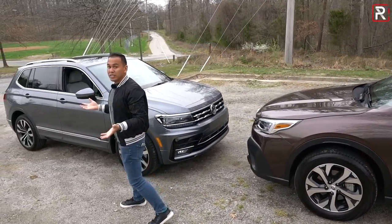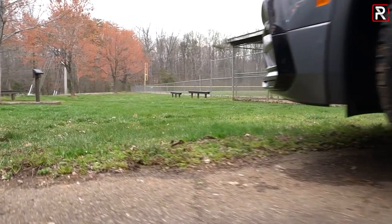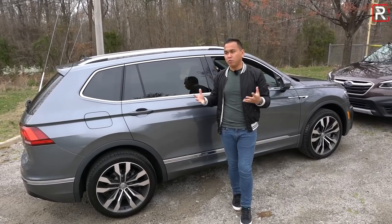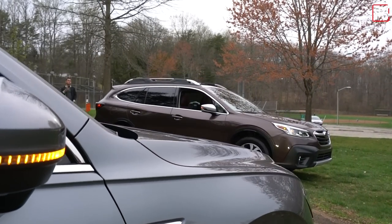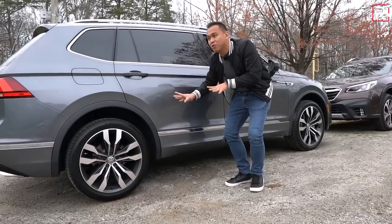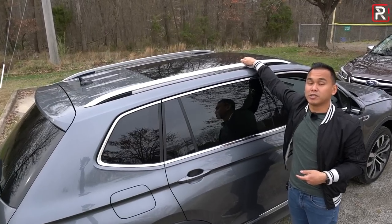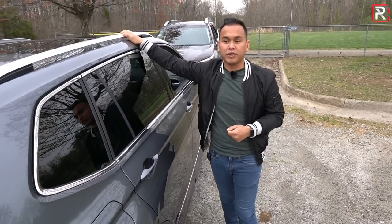The Volkswagen Tiguan is a lot bigger versus the first-generation model. It has a slightly longer wheelbase than the Subaru at 110 inches, and at 185 inches long, it's big enough that Volkswagen offers a third-row seat. On front-drive vehicles, the third row is standard with seating for up to seven. This all-wheel-drive model deletes the third row, but you can add it back for $600. The R-Line package brings 20-inch wheels wrapped in 255/40 tires that look fantastic. Ground clearance is just over eight inches — about 0.7 inches lower versus the Subaru. VW also offers a massive panoramic sunroof.